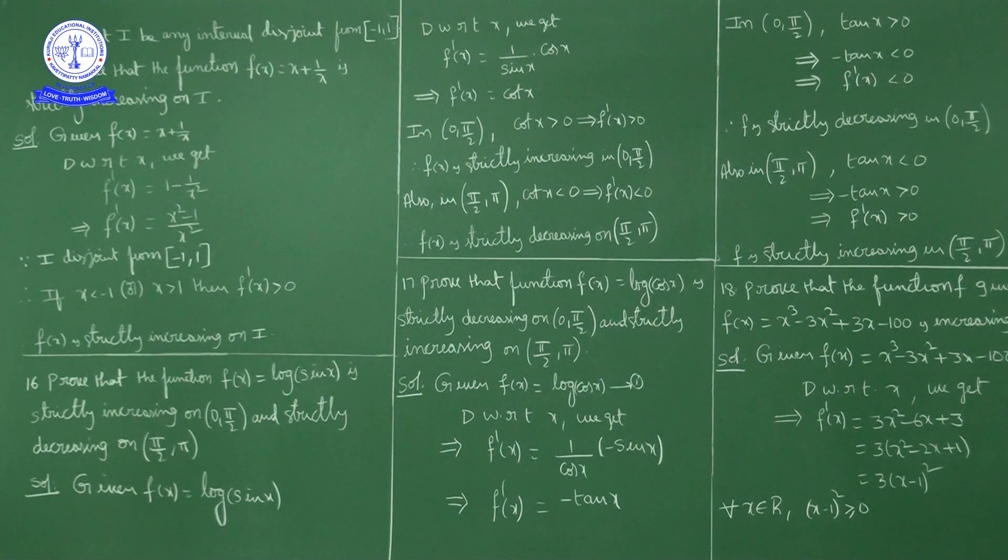To confirm: f(x) = log(sin x), so f'(x) = (1/sin x) · cos x = cot x. In the first quadrant, all 6 trigonometric ratios are positive, so cot x is positive, meaning f'(x) > 0. Therefore f(x) is strictly increasing in (0, π/2).